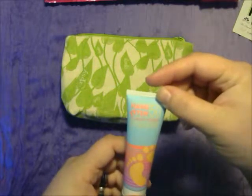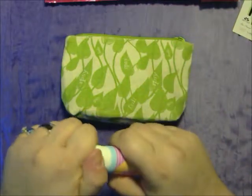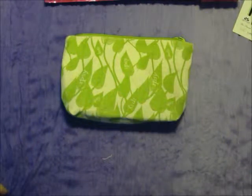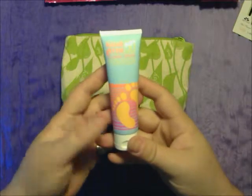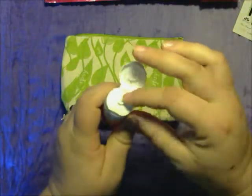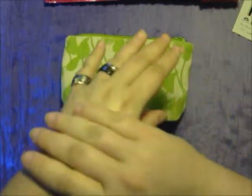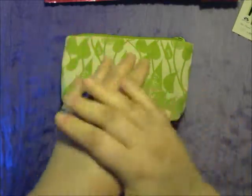Then we have the Hang 10 Classic Sport 50 SPF Natural Sunscreen. It smells okay — it doesn't smell like sunscreen, which is good because I don't like that really strong sunscreen smell. It's oozing out a bit. It goes on just like lotion — a little oily, but not extremely oily. Now it smells more like sunscreen.